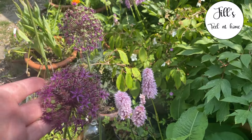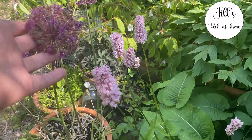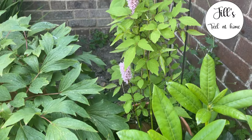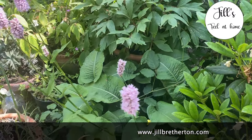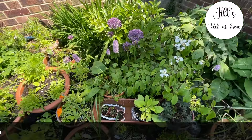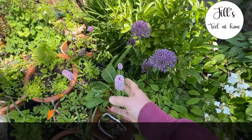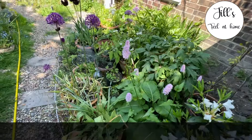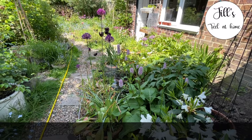Persicaria Bistorta Pink Pokers can be quite expensive to buy. If you do set your heart on it, buy a smaller plant because it grows really fast. It will bulk up and spread really quickly, so you don't need to spend on the bigger plant unless you need a big display right away. It grows very quickly in one season.